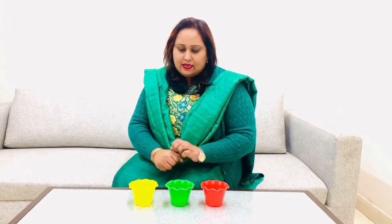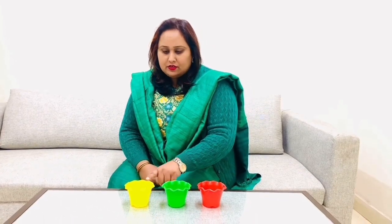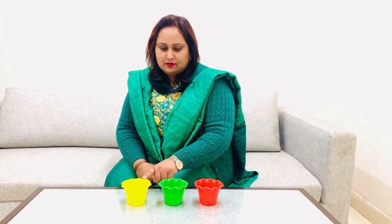Let us see these pots and tell me which pot is kept after the yellow pot. Yes, correct — the green pot is kept after the yellow pot. Which pot is kept after the green pot? Yes, you are right — the red pot is kept after the green pot.